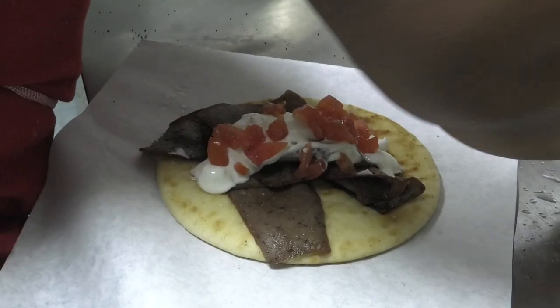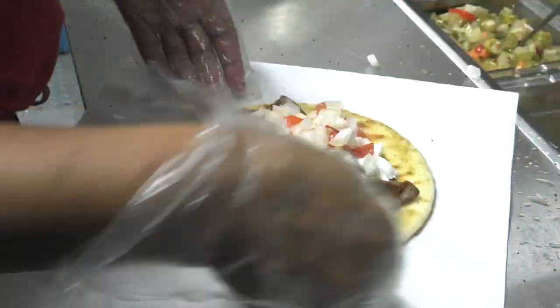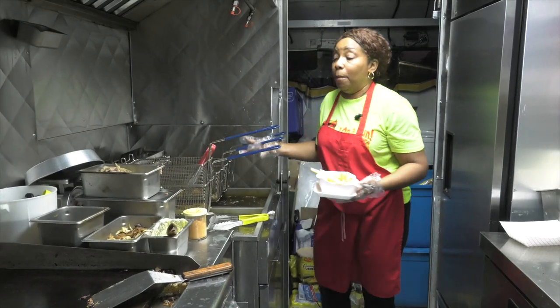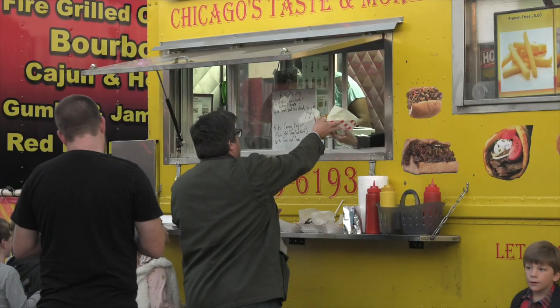Her gyros definitely do that — they're a lamb-beef combination with tzatziki sauce, diced tomatoes and onions, all in a pita. I've dreamed about having a food truck for many, many years. I love having a food truck.